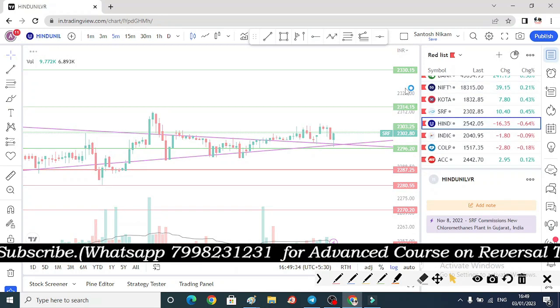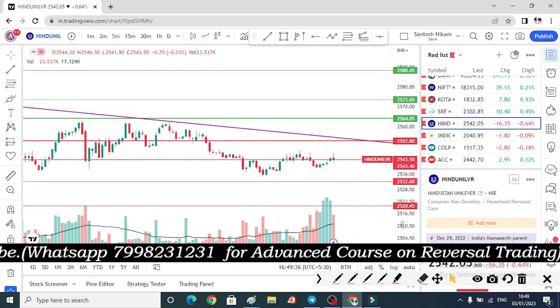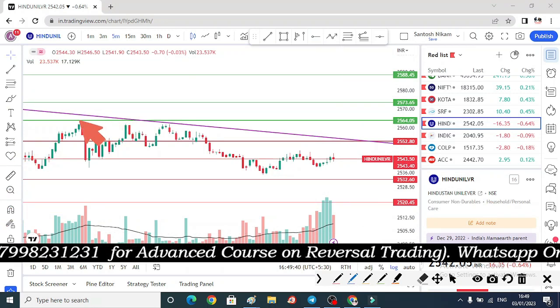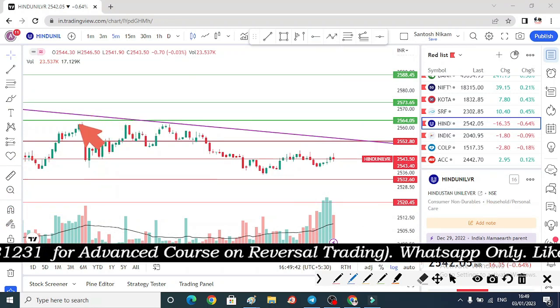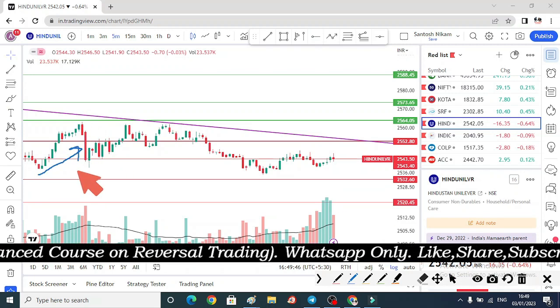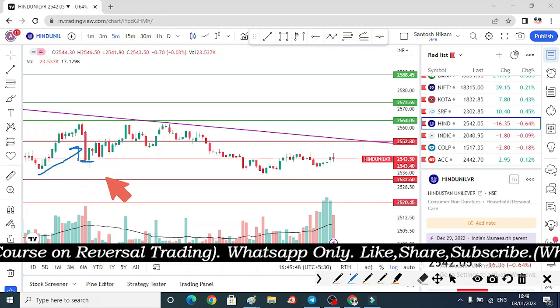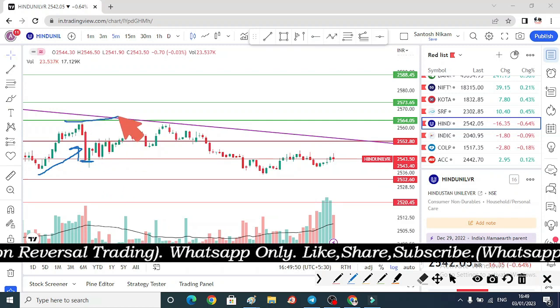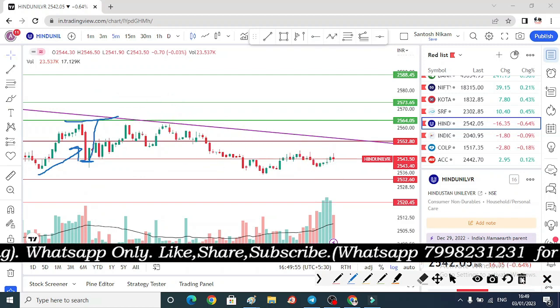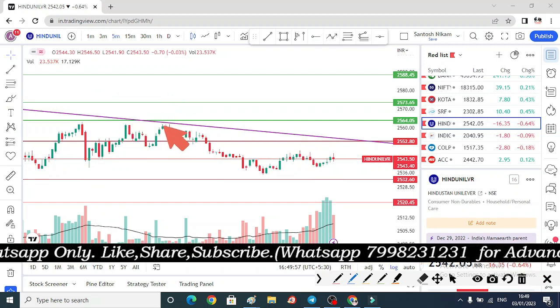The third breakout stock — this was the same. The first thing we talked about: there was a sharp fall. Now, if we go through the closing candle, we will try to keep the logic. We will try to keep the stop loss. We will try to keep the option — the stop loss for the option. It will take a very long time.